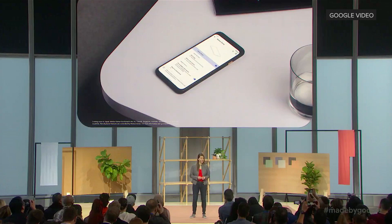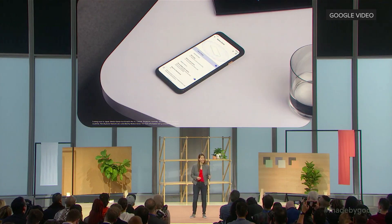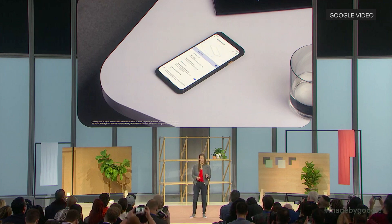You can turn Motion Sense on or off at any time. And when it's on, all of the sensor's data is processed right on your Pixel. It's never saved or shared with other Google services.